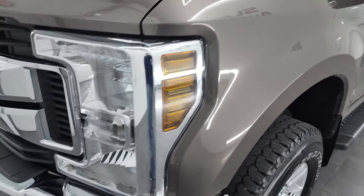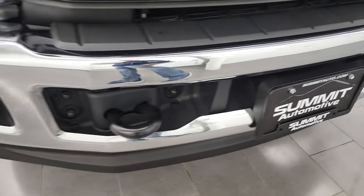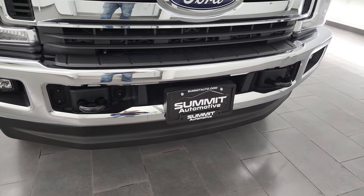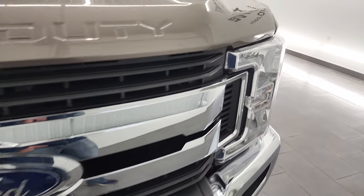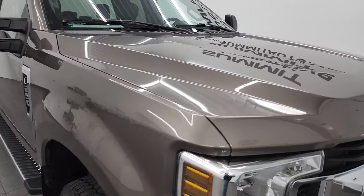Didn't see any dents or dings. Headlight lenses are nice and clear, and you do get the factory fog lights on this truck. Front bumper is in great shape — does have the tow hooks, no dents or dings. Lower valence looks really good too. Chrome-trimmed grille. The hood is in nice shape, no dents or dings. Looks really nice.